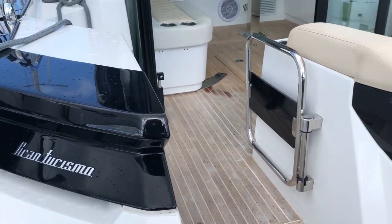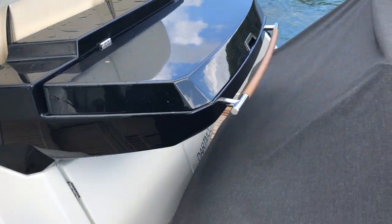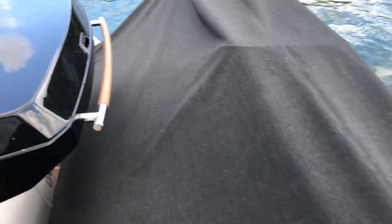This is Absinthe, a 2018 Beneteau GT46 currently standing on the hydraulic bathing platform which has its tender attached.